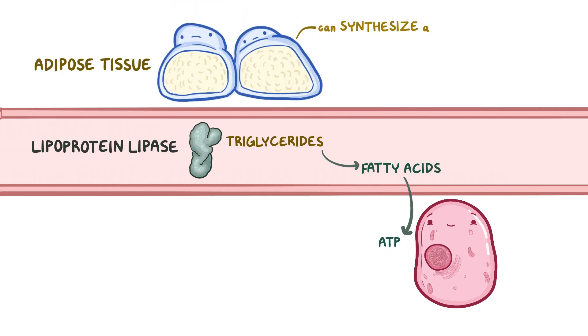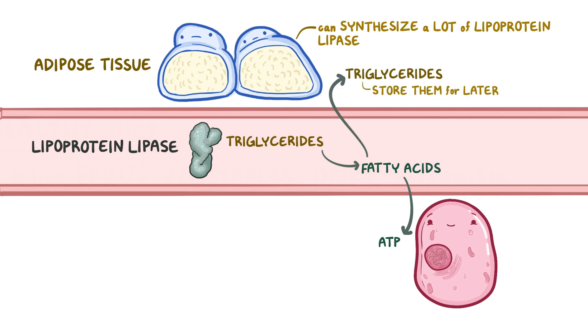Adipose tissue can synthesize a lot of lipoprotein lipases, which means they have access to a lot of fatty acids. Now instead of using the fatty acids for energy, they pick them up, convert them back into triglycerides, and store them for later use.